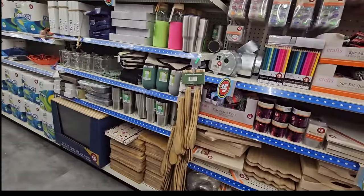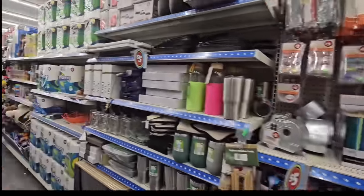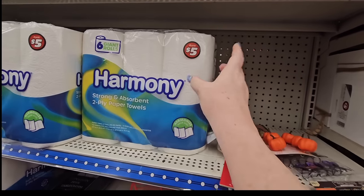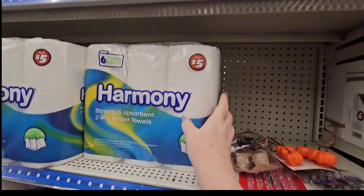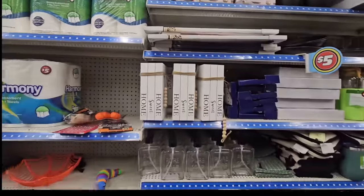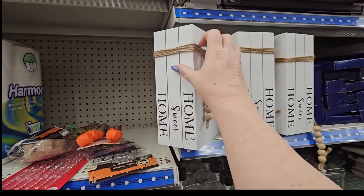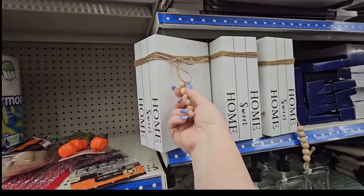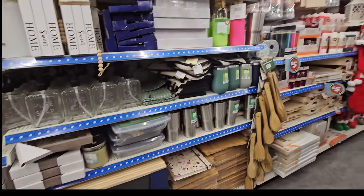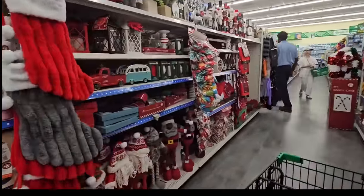On this side we have more crafting stuff. We have the Harmony toilet paper - six giant rolls for $5. Actually that's paper towels, but they have toilet paper up here for $3. Look at this decor - it looks like books, and it's five bucks. It says 'Home Sweet Home' and has a twine around it with beads - that's kind of cute.